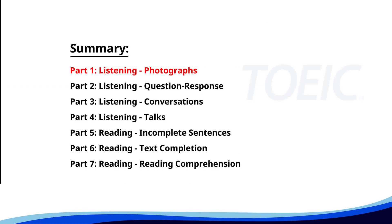Let's kick off with Part One: Listening Photographs. Get ready to analyze some images and pick the best response.